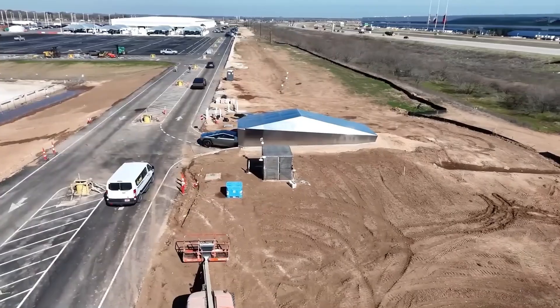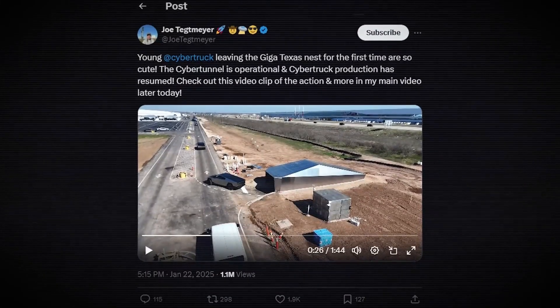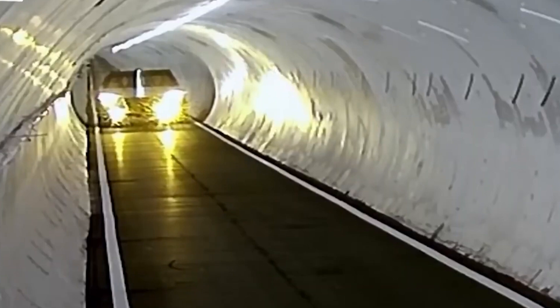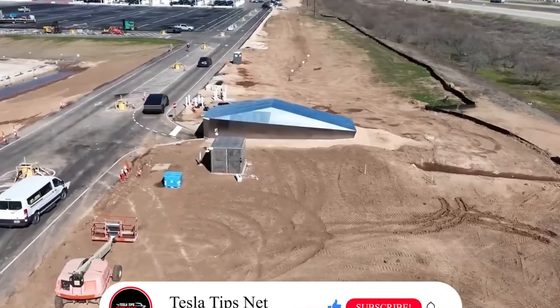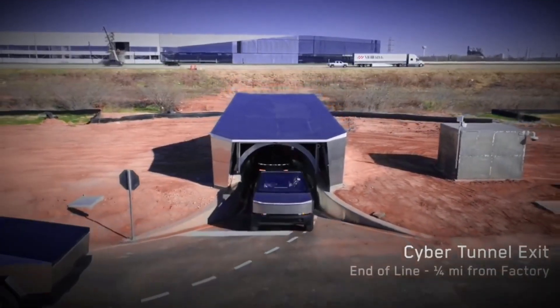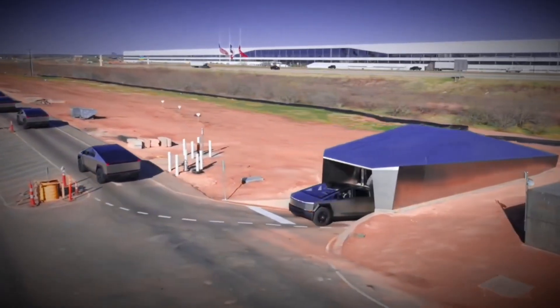What we are seeing are vehicles that have just rolled off the General Assembly floor at Texas. From there, they move directly into an underground tunnel, drive underneath a divided highway, and emerge in the lot where Tesla stages their vehicles for delivery. They are all moving over to a big white building where they get final touches and charging before loading onto a transport truck.